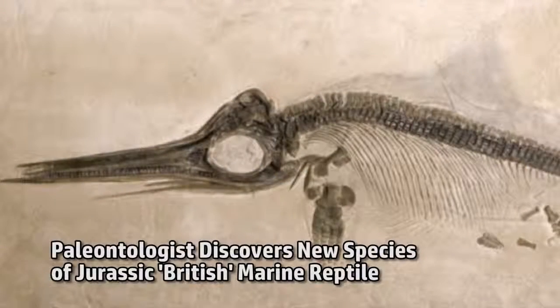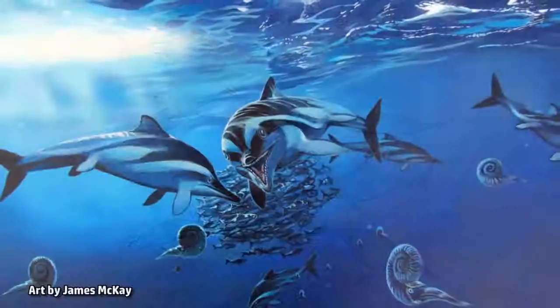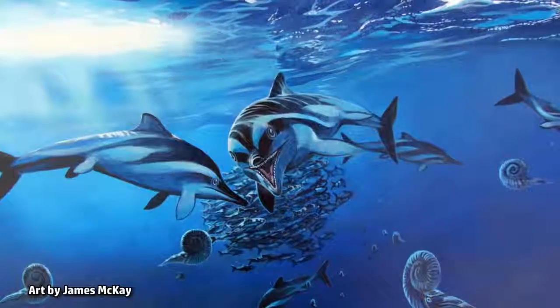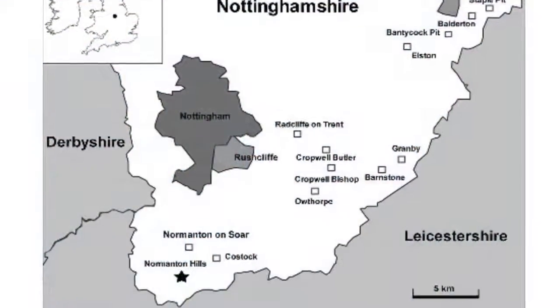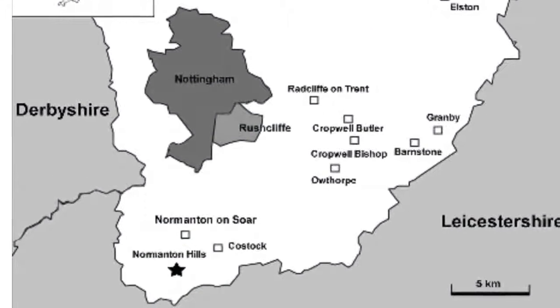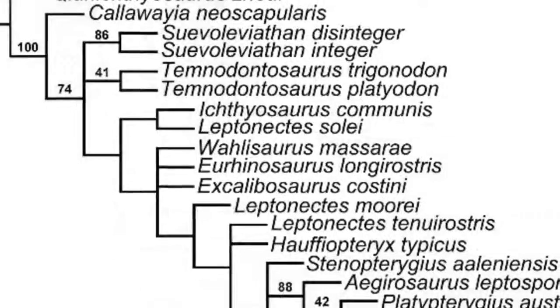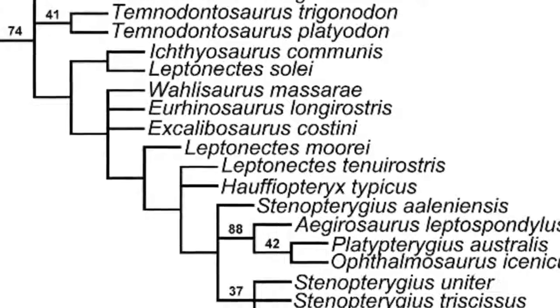A new type of ichthyosaur has been identified from a fossil found in Nottinghamshire, UK. Similarly shaped to dolphins and sharks, ichthyosaurs — often misidentified as swimming dinosaurs — swam the seas of Earth for millions of years during the Triassic, Jurassic, and Cretaceous periods. The Nottinghamshire fossil is from the earliest part of the Jurassic period, around 200 million years ago, and only a handful of ichthyosaur species are known from this period, making the discovery very significant.